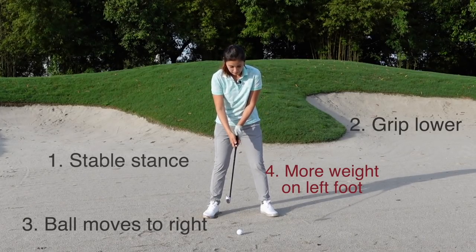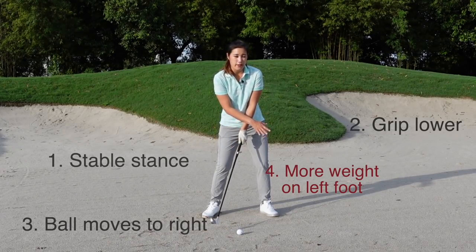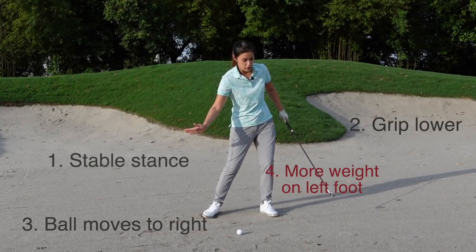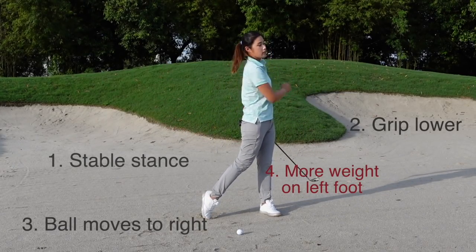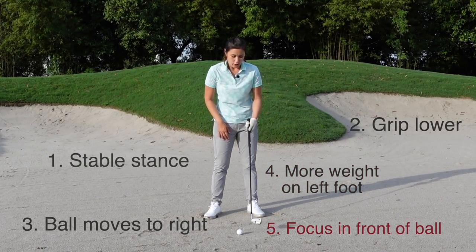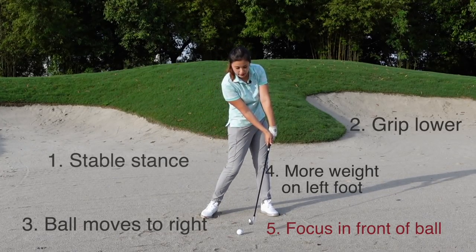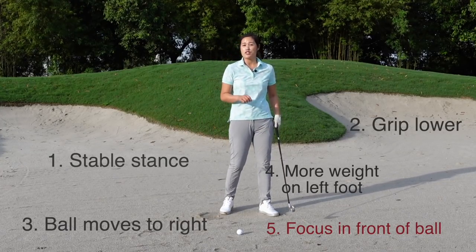Number four: after you set up, push your weight about 55 to 60 percent towards the left side and keep it there throughout the swing. We do not want to sway at all. Number five: catch the ball first. To do that, your weight must transfer further towards the left side on the downswing and follow-through. A helpful tip: pick something in front of the golf ball — a small pebble or a leaf — focus on it and aim to make contact with it right after catching the ball, so you're moving forward towards the target.